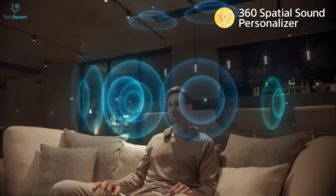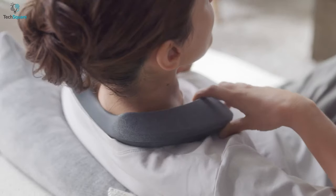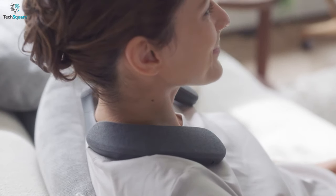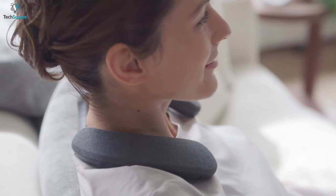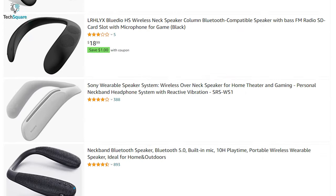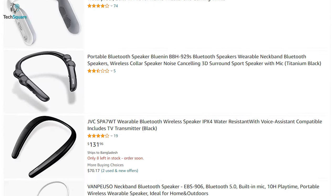Besides, it gives you a 3D movie-watching experience. Moreover, this speaker keeps your ear spectrum safe from louder audio, yet ensures a precious sound. However, being a new innovation, it is a bit challenging to find out the best wireless neckband speaker.